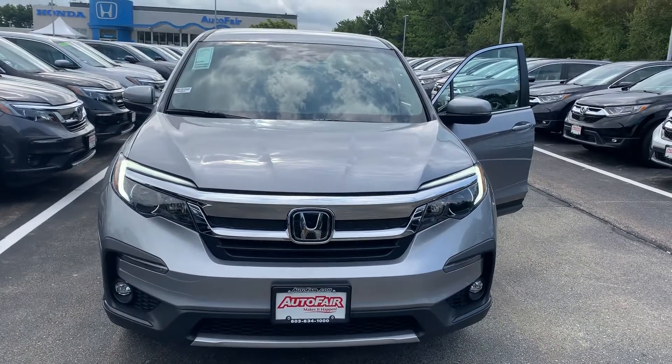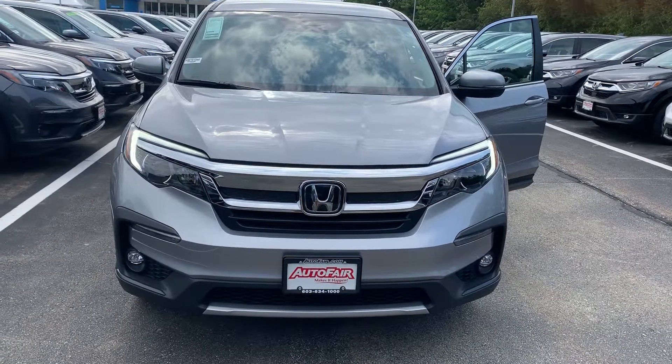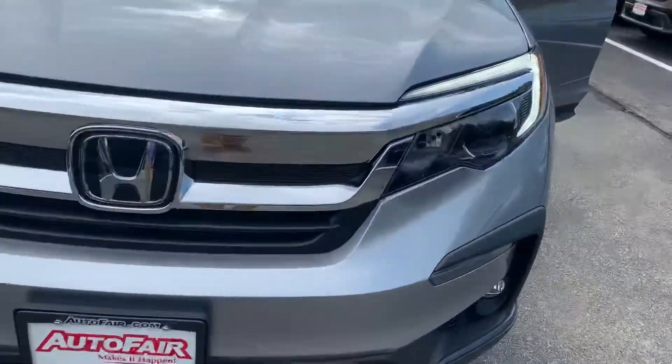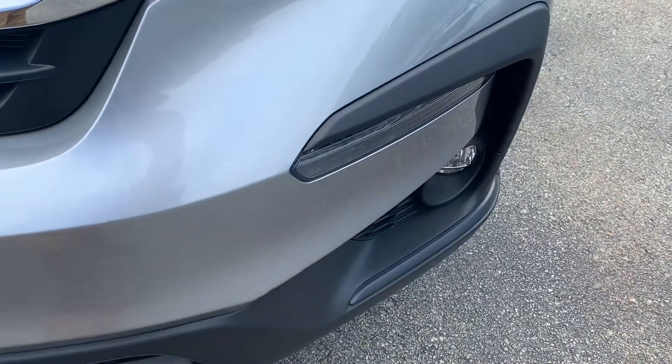Hey Edgar, this is Zach over at AutoFair Honda. I wanted to give you a quick walk around on that 2019 Honda Pilot EXL we're looking at. Starting up here, we got daytime running LED headlights paired perfectly with the premium fog lights in the bottom.